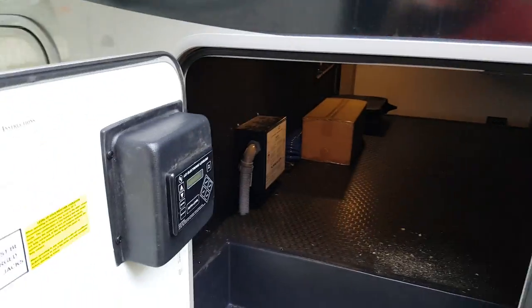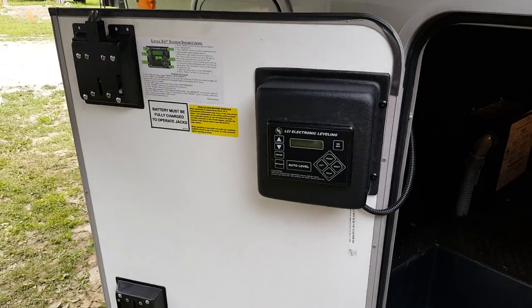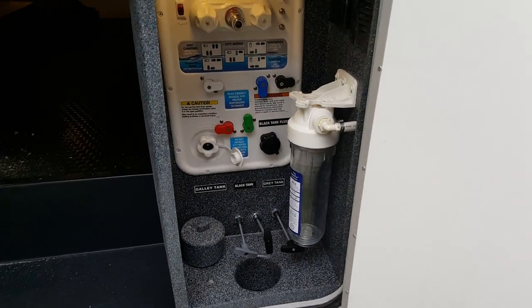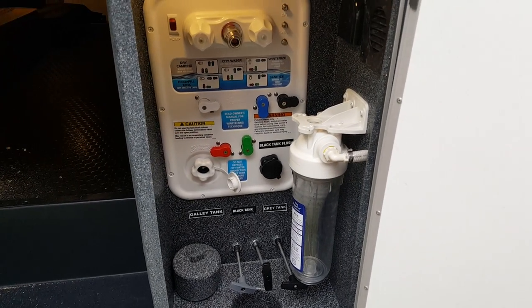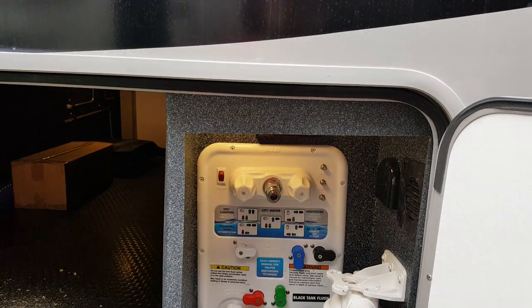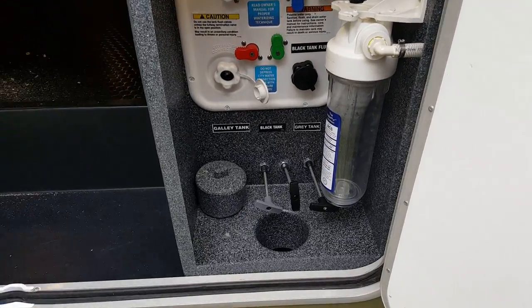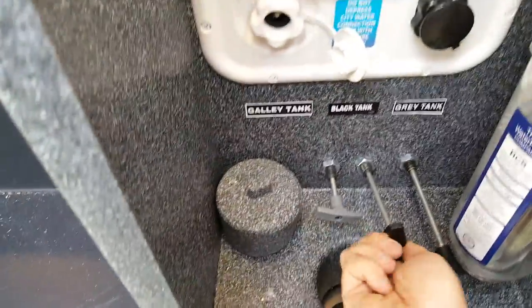There's a storage compartment with the auto level system box right there where you can control the jacks. It also has a convenience center with all your hookups in one area — city water hookup, black tank flusher, winterizing bypass, water heater bypass, outside shower, cable and satellite hookups. Everything is centrally located right in this area, coming up through a hole in the bottom.